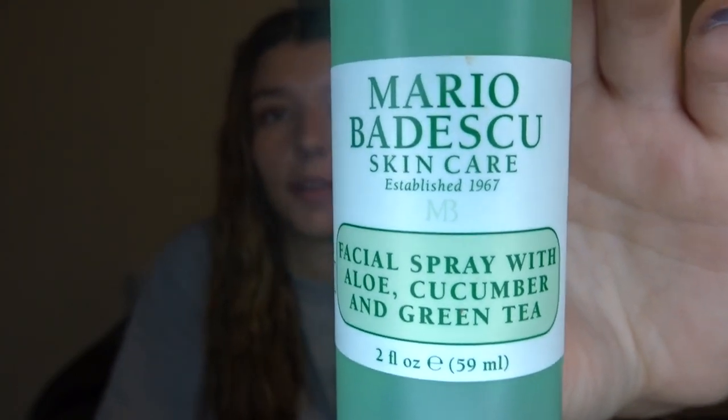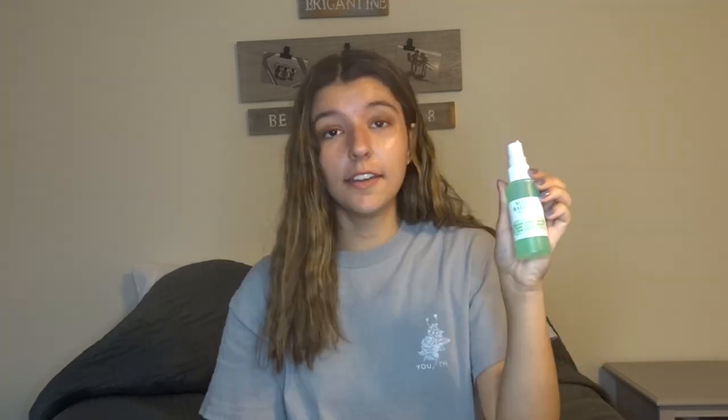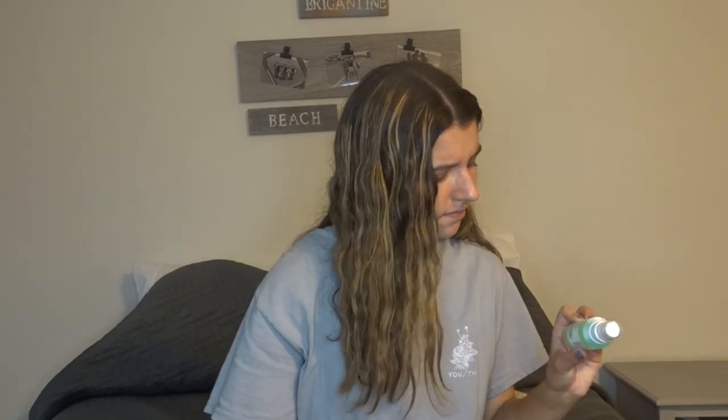I already had this next one but was running out, so I got a new one. It's the Mario Badescu skincare facial spray with aloe, cucumber, and green tea. This was literally like four dollars for the little one. I highly recommend it — it's so cheap and feels so good. I use it before makeup, after makeup, and sometimes before bed. It really helped my skin; it's so refreshing and smells good. They also have a rose water and a lavender version at Ulta.